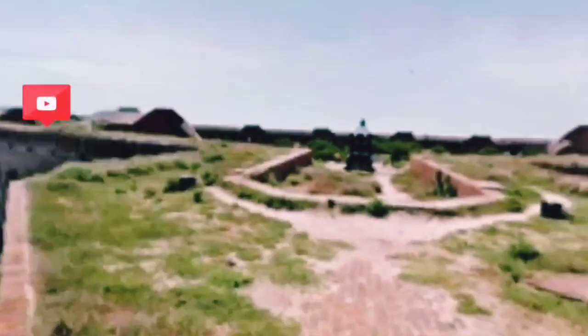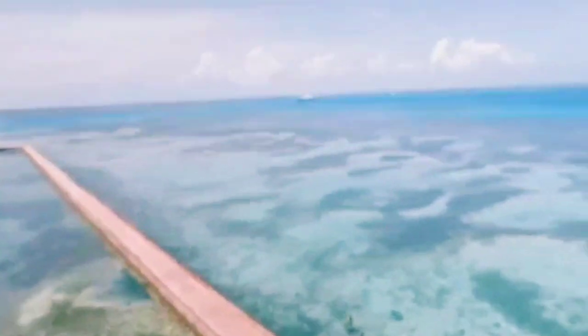Fort Jefferson was designed in such a way that no matter where a ship was positioned in the water, it could be found. Over a hundred cannons, like the one behind you, could be pointed at it, ready to fire. From here, explore Fort Jefferson.